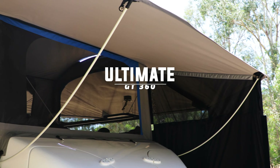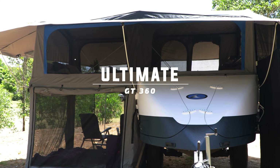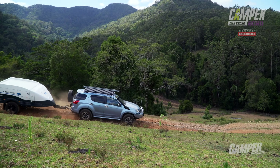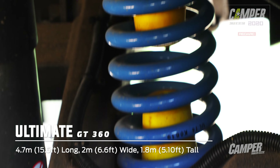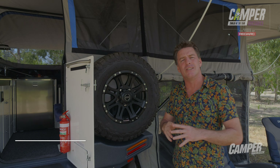With clean aerodynamic lines, the Ultimate GT 360 is most at home upon Australia's vast desert inland seas. Made with ultimate adventure in mind, it has a tare weight of just 950 kilograms, with full CruiseMaster XT suspension and DO35 hitch.